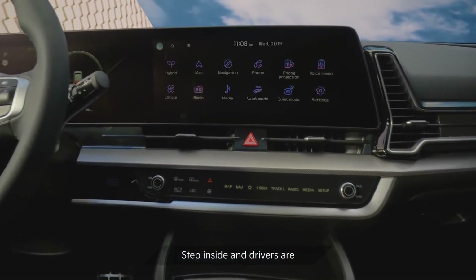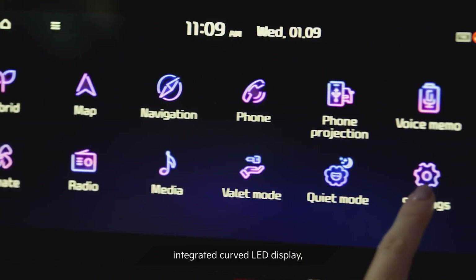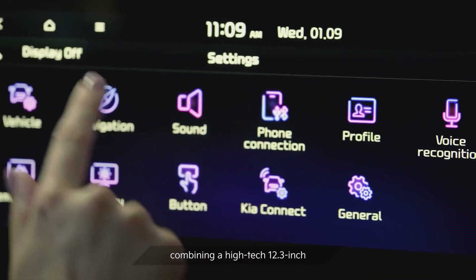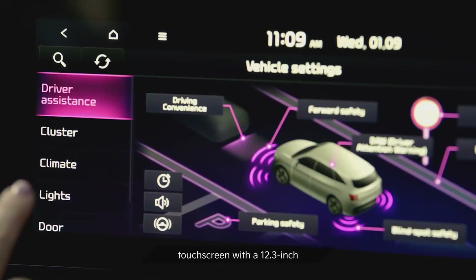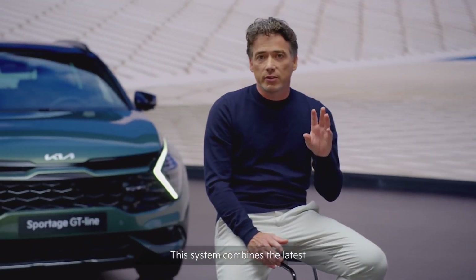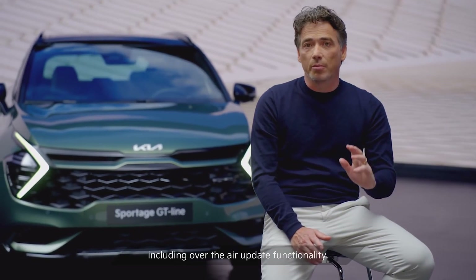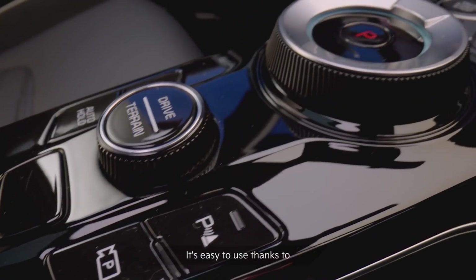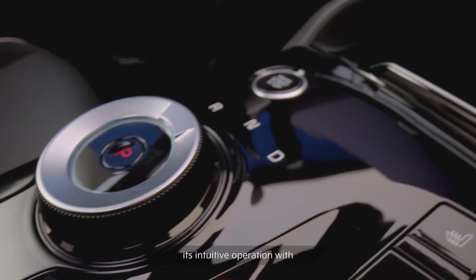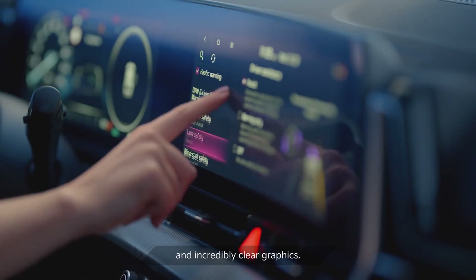Step inside and drivers are met with a beautifully sculpted, integrated, curved LED display, combining a high-tech 12.3-inch touchscreen with a 12.3-inch digital instrument cluster. This system combines the latest in connectivity and communication features, including over-the-air update functionality. It's easy to use thanks to its intuitive operation with a multi-mode touch display and incredibly clear graphics.